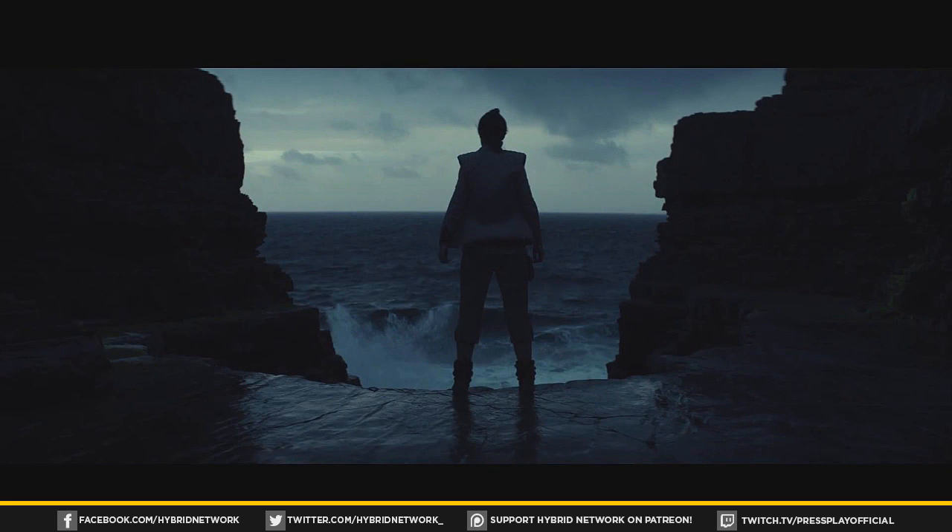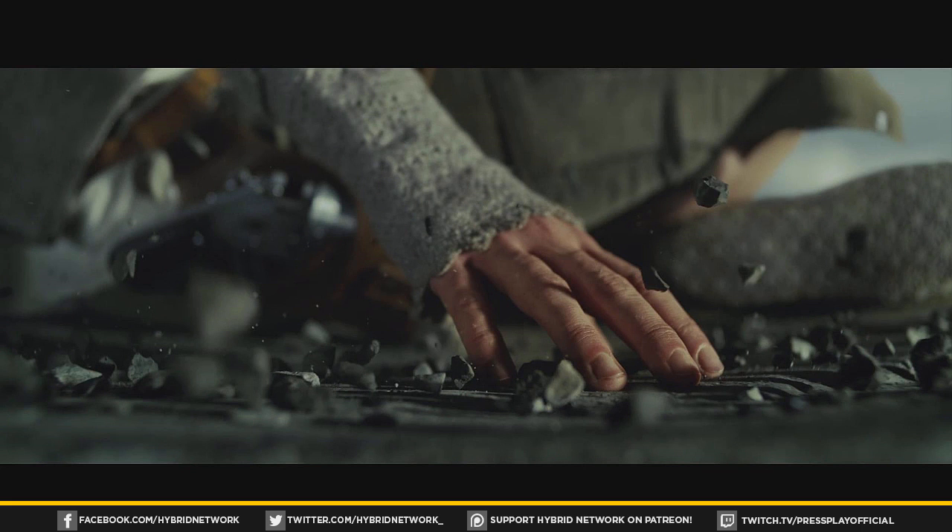Next up, Rey is again training with the Force. She's looking at some giant tidal waves hitting the island — it looks like a semicircle type of thing where maybe she's using her Force powers to manipulate the water or something like that. I love this shot. And then we see Rey again using her Force abilities, with all kinds of stuff levitating around her.